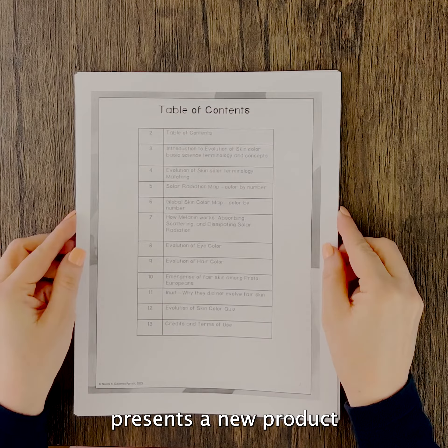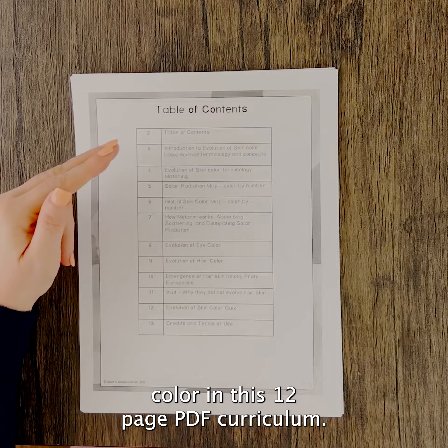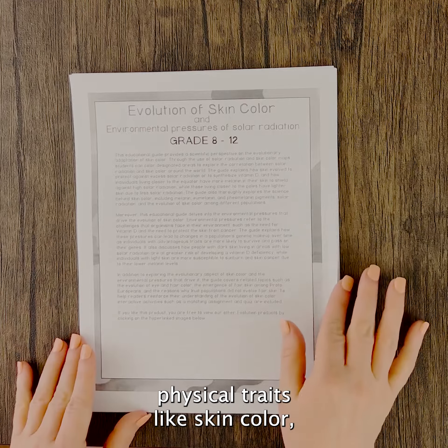Anthropologist in Heels presents a new product that explores the evolution of skin colour in this 12-page PDF curriculum. This course delves into the complex mechanisms that determine physical traits like skin colour,